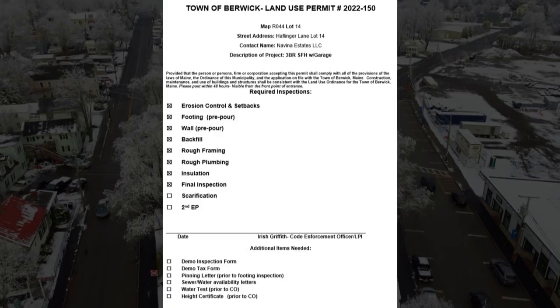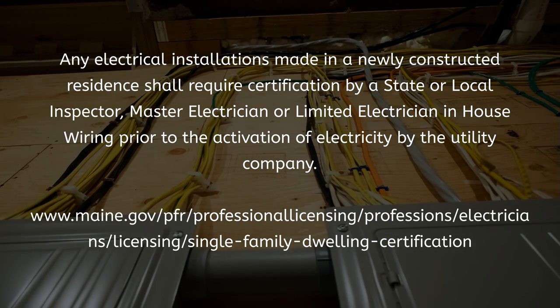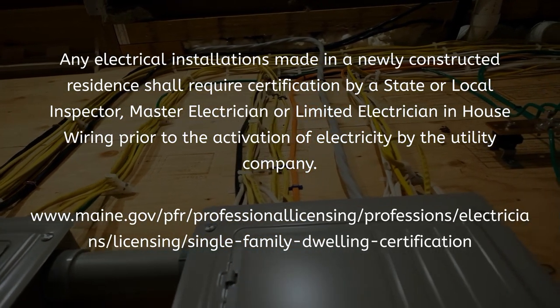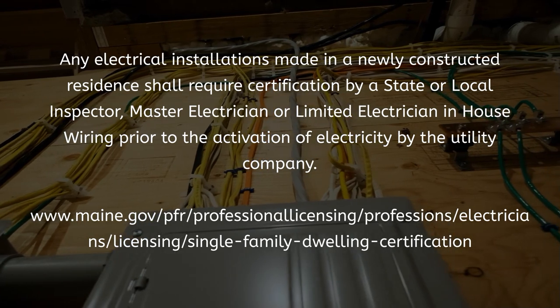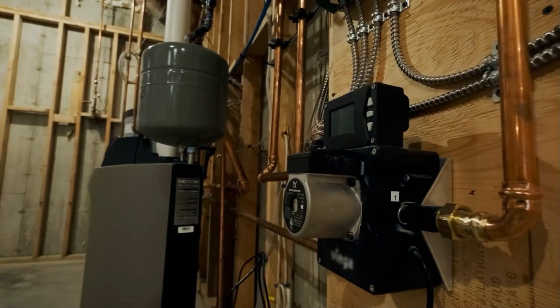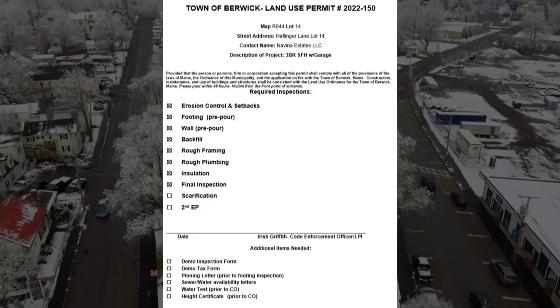From there, your next inspections will typically be rough framing and rough plumbing. The Town of Berwick does not do electrical inspections — we defer to the state for that. I can give you the contact information if you should need it, but your electrician will typically have that information and know where to get that permit. Your plumber will need to come pull a permit with our office, and then they can have their rough plumbing inspection and rough framing inspection.